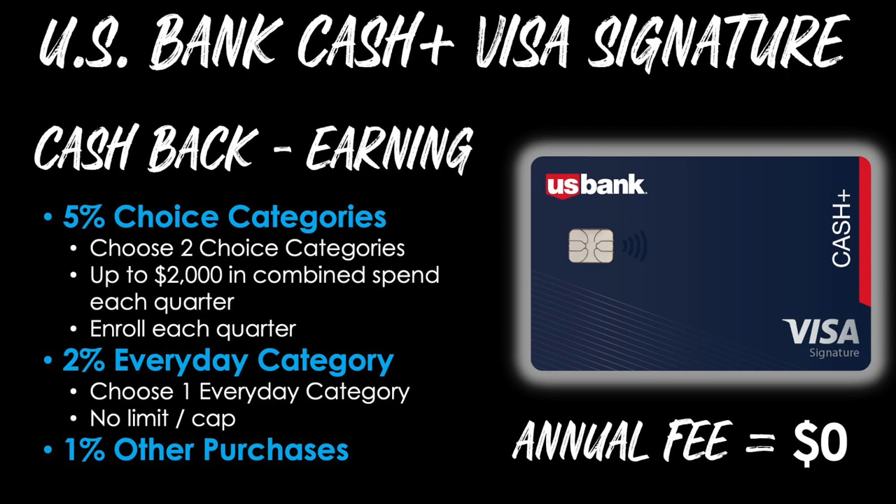Now let's dive into the really unique choice-style rewards this card offers. It begins with 5% back in choice categories. You'll choose two choice categories in which you'll earn 5% cash back, and you'll earn at that rate for up to $2,000 in combined spend each quarter. If you exceed that $2,000 threshold, it will then go down to 1% for the remainder of that quarter, after which it will refresh back to 5% for the next quarter. Also be aware that you must enroll each quarter — if you don't, you'll only earn 1% for the entire quarter.